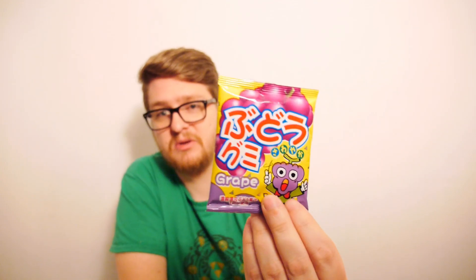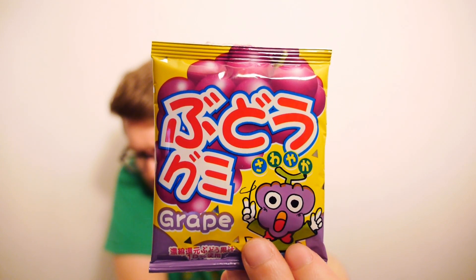The next thing is a Yaokin Budou grape gummy. It's reminiscent of fruit snacks but softer in texture - the yummy grape gummies are the favourite amongst Japanese children. Let's take a look inside. Oh, it's literally little individual gummy grape things. And it is just a very very soft grape - like a jelly tot almost. Very soft grape jelly candy.